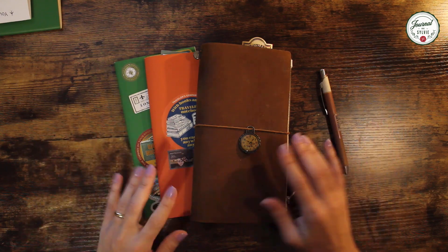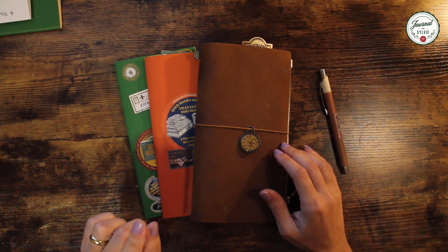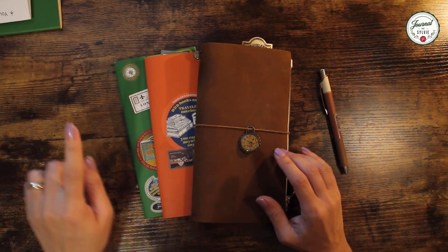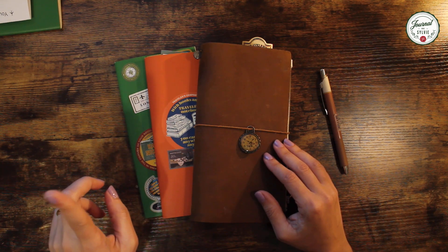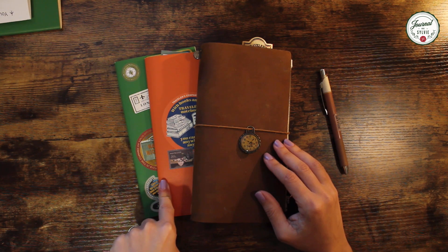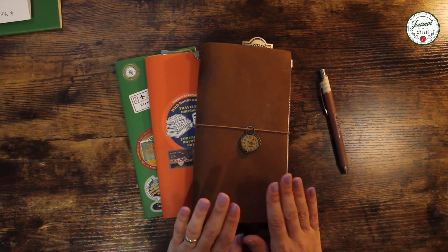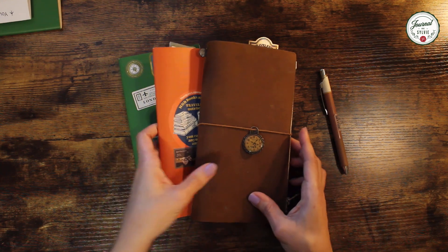Hello everyone and welcome back to Journal de Sylvie. Today I'm going to share my semi-annual update for my 2021 planner. This will include moving to a new weekly insert, transferring certain things and retiring others. I'm also going to have a quick update for my monthly and check my journal if it requires any sticker refill. So let's start with the weekly insert.